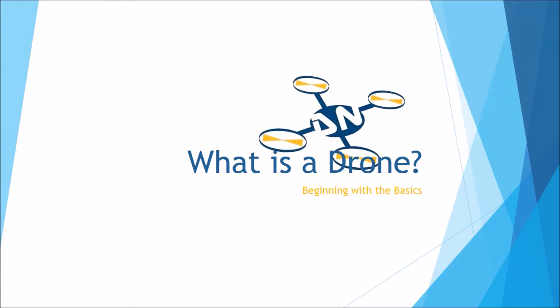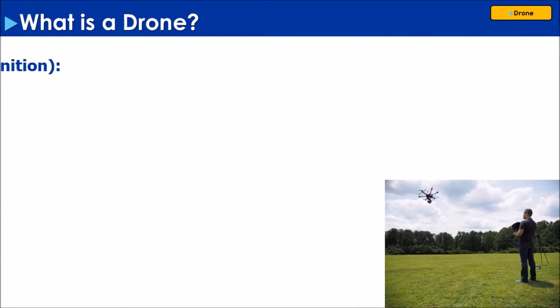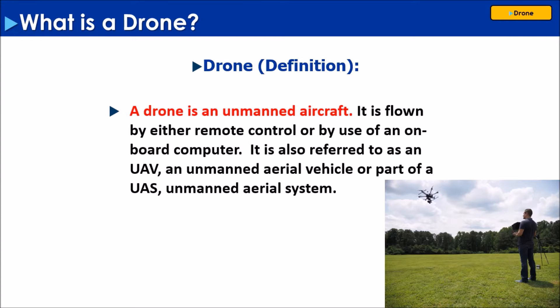What is a drone? Let's just begin with the basics. A drone is an unmanned vehicle. I am going to be talking about aerial multi-rotor drones.